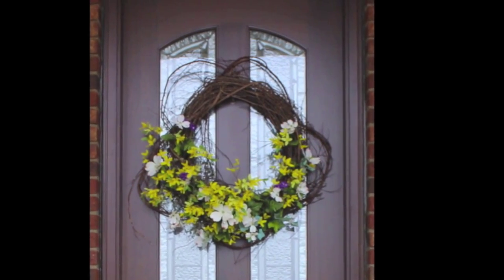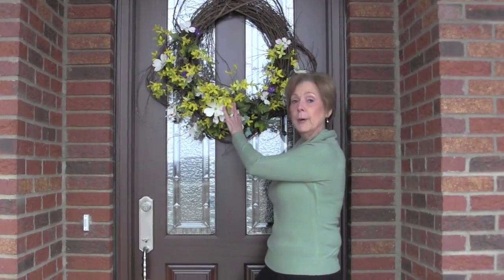Something else that likes the front door? Birds. Birds like to make nests over the front door or even in your wreath. But I have the fix for you — go to the dollar store and buy a cheap little rubber snake.